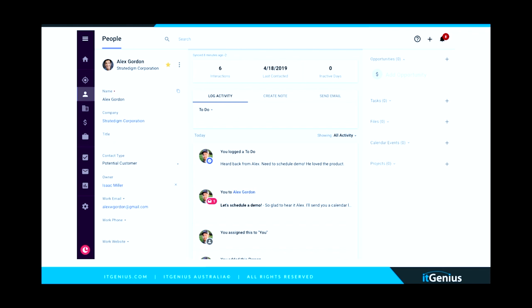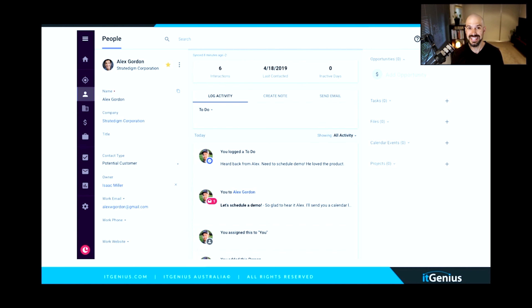Copper CRM automatically connects to Gmail and Google Workspace and pulls in all the activities — emails, notes, data, any interactions with your customers — right into their profile inside the CRM software. You can see it all inside the pipeline, which is super helpful. That means people's records are automatically updated without having to do it manually, which removes the reliance on salespeople doing admin work they're not always great at.